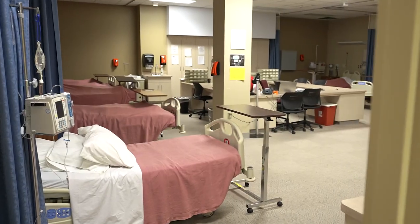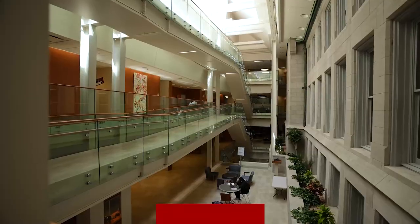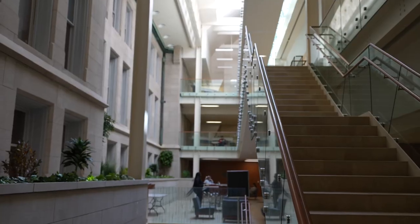Markin also houses many of the nursing simulation labs and the hugely popular BU Esports Club. Westlake Hall is home to the College of Education and Health Sciences and features nursing simulators, education classrooms, and the Turner School of Entrepreneurship and Innovation.